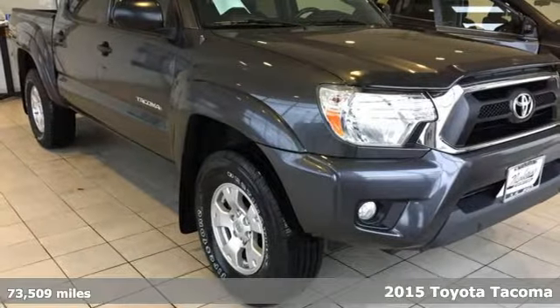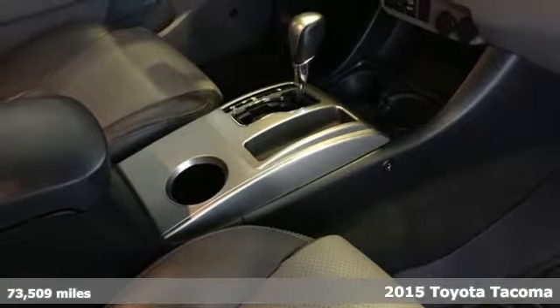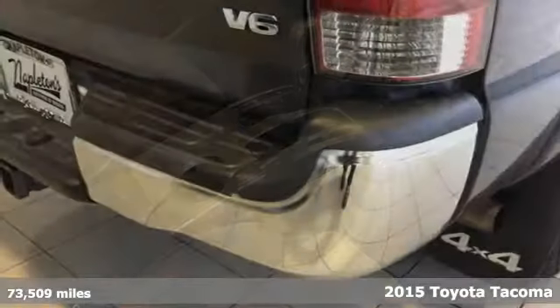It's a 2015 Toyota Tacoma. With its bold looks and tech to match any adventure, this off-road icon is ready to rock.